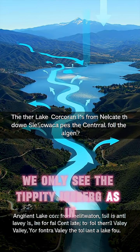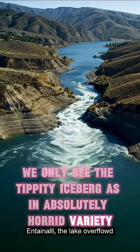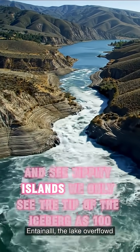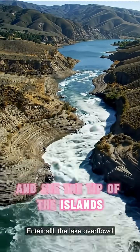We only see the tip of the iceberg — we only see the tip of the islands.